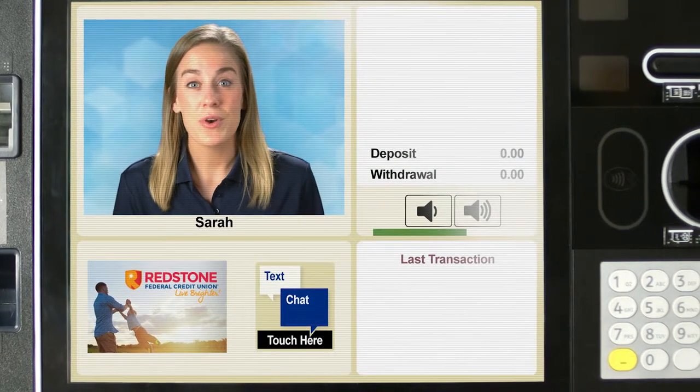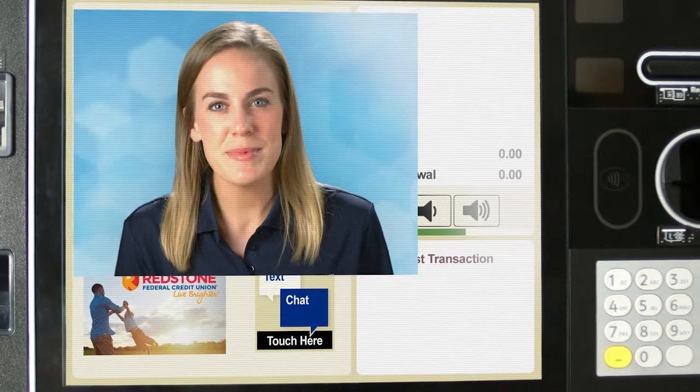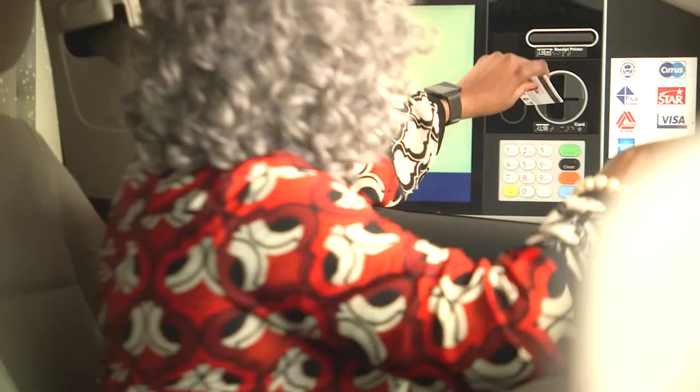Hi, I'm Sarah, one of the Redstone tellers. You might see me the next time you visit, but not in the branch. You'll find me in one of the brand new ITMs, the interactive teller machines.